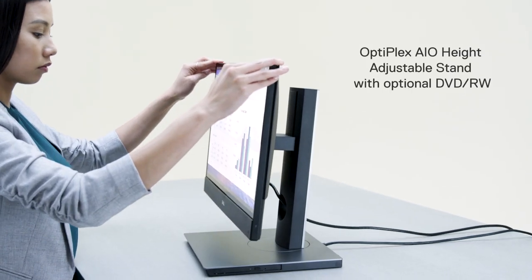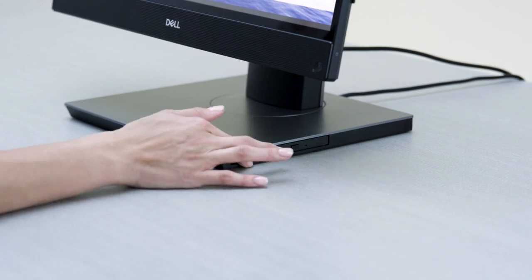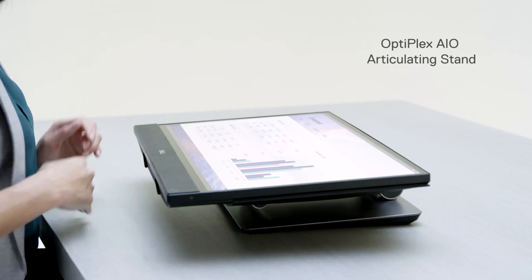Fine-tune your view with a height-adjustable stand with optional DVD-RW drive, or bring everything into reach with an articulating stand.